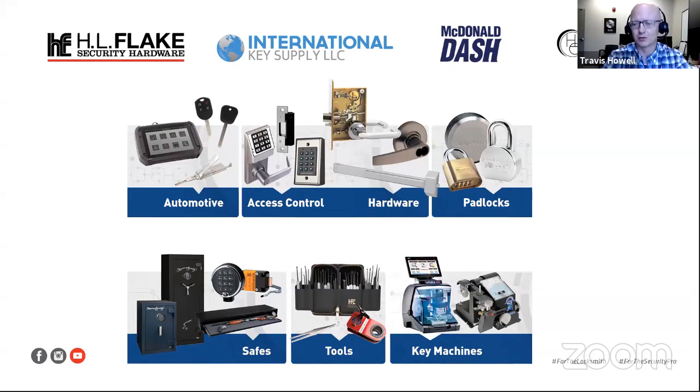And then access control — today we're here to talk about Ross Lair and Bluetooth readers. We stock thousands and thousands of items for access control. And then commercial and residential hardware. Padlocks — we here in Houston have one of the largest inventories of padlocks in the nation. And then safes — we stock safes as well as safe locks, safe tools and equipment, and general locksmithing tools.